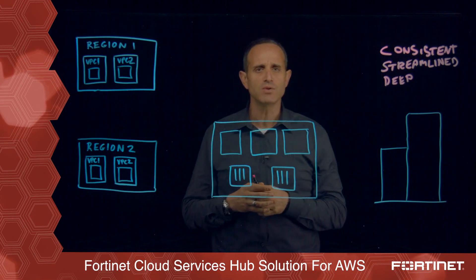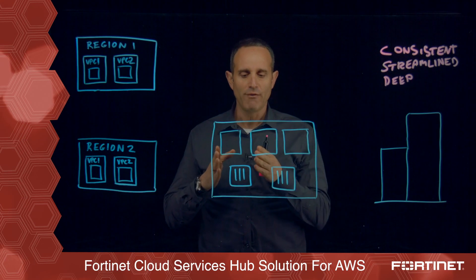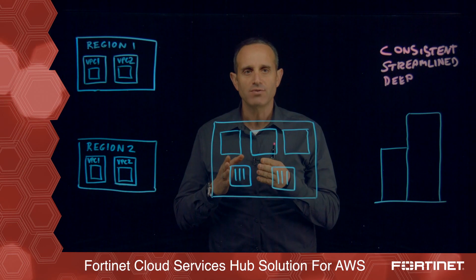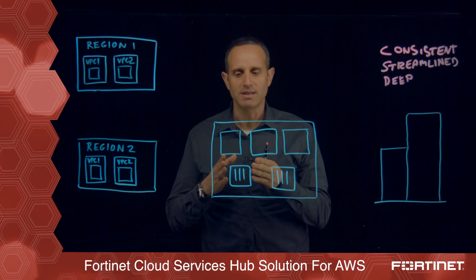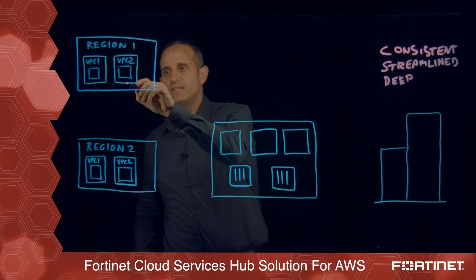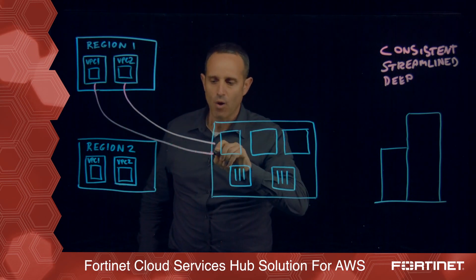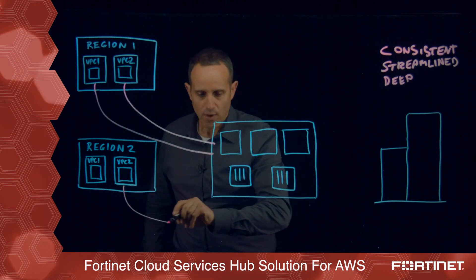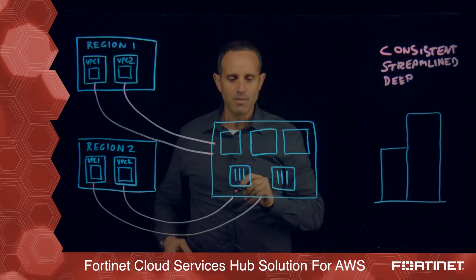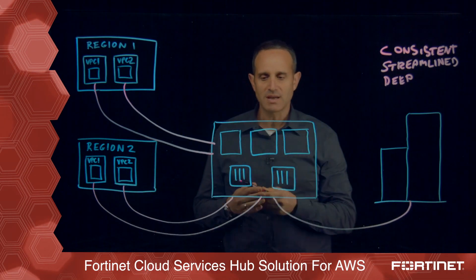At the heart of the solution is a VPC which hosts FortiGates. The FortiGates really act as the first line of defense for this solution as well as the VPN connectivity devices. The way the solution is laid out is by the different VPCs connecting into the cloud services hub over IPsec VPNs that are all terminated by the FortiGates in that cloud services hub, and also connecting the on-premise location onto this cloud services hub.